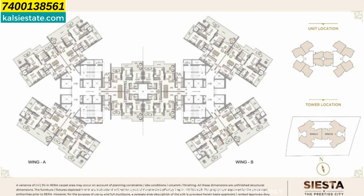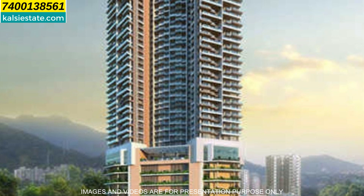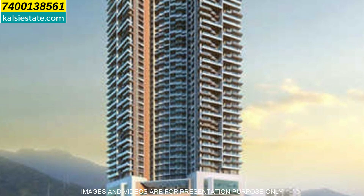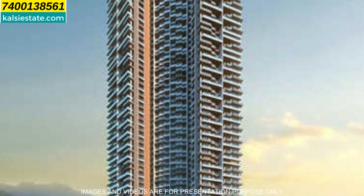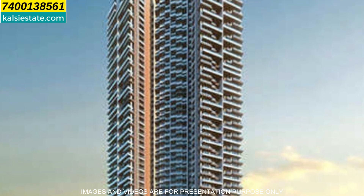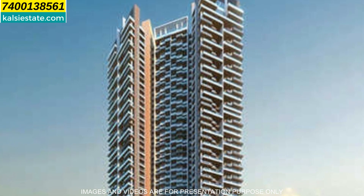In A wing, there are 6 flats on each floor with a combination of 3 and 4 BHK. This is how the elevation of the building looks — it is a very beautiful elevation. After all, the developer is Prestige, and Prestige is a branded developer. Their presence is all over India in many cities, and in Mumbai there are also many projects.